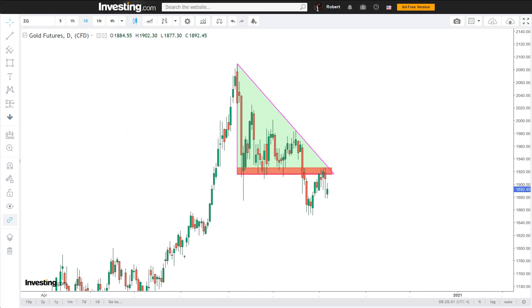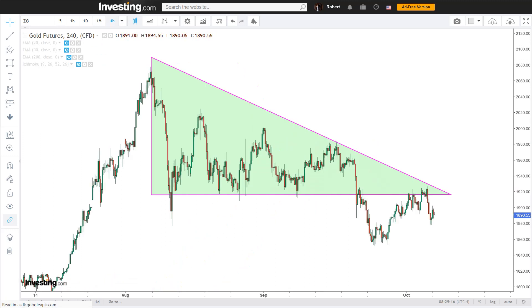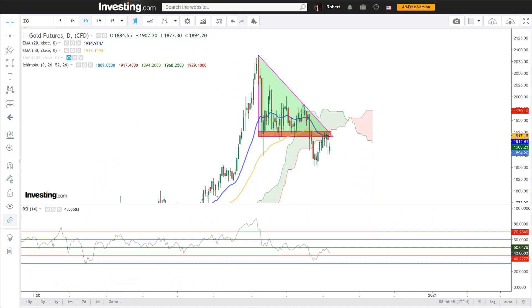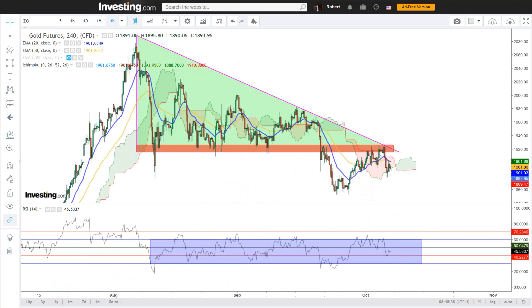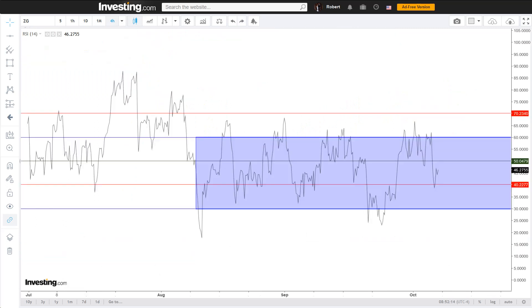We're talking the horizontal resistance zone between 1915 and 1926, the EMA20 and the EMA50, and the Ichimoku cloud. We're also trading right below the EMA200 on the 4-hour chart. These on their own paint a clear bearish picture, and to add weight to the short-term gloom, the RSI is struggling on the daily, the 4-hour, and the 1-hour chart, as it fails time and again to break above and stay above the upper bearish blue RSI line. This is textbook RSI weakness, showing there is not enough conviction amongst the buyers.